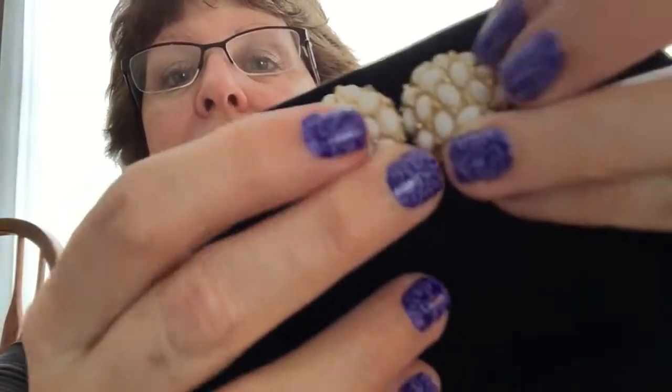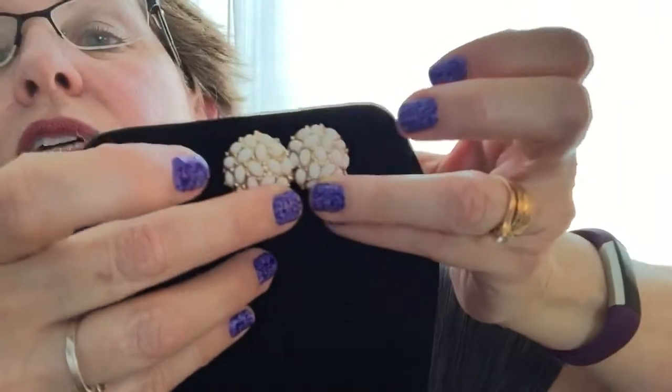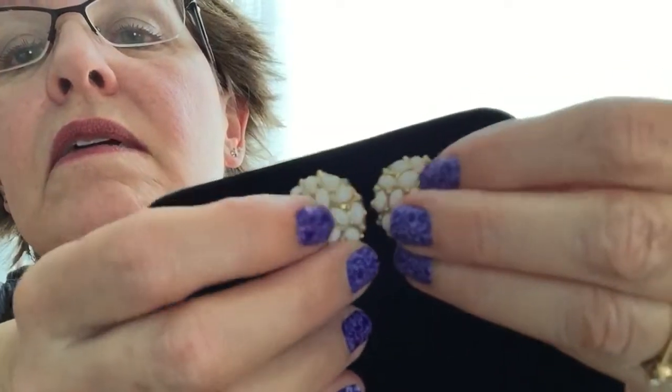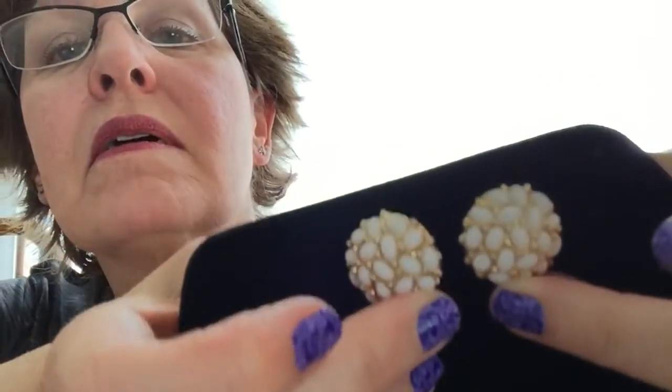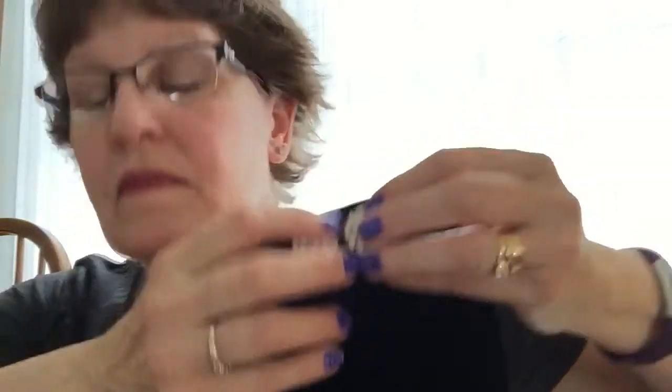These are Kenneth Lane — before he started making his signature Kenneth J. Lane, he signed just Kenneth Lane. That would indicate a sixties piece, I think, or seventies maybe. But these are very nice gold tone and, like, milk glass type button earrings. So they're nice — I like those.